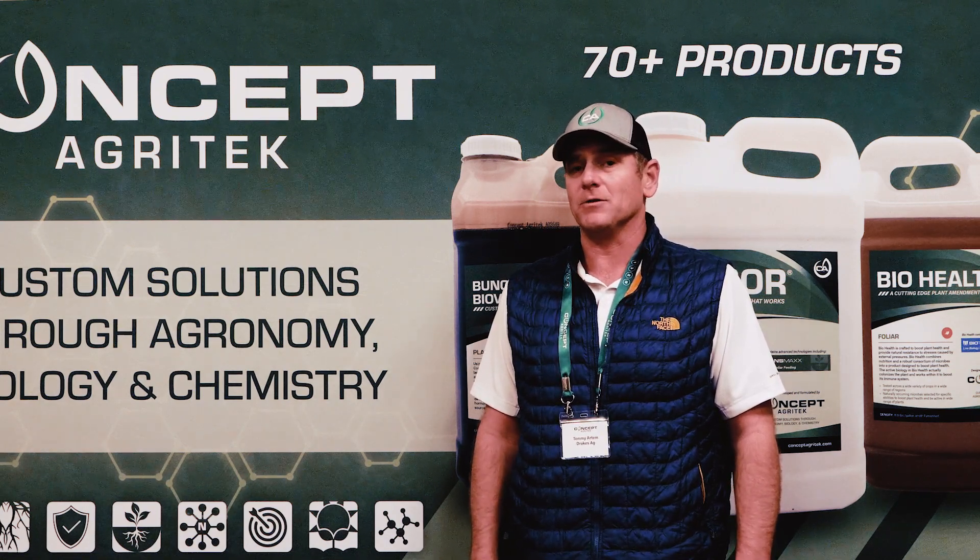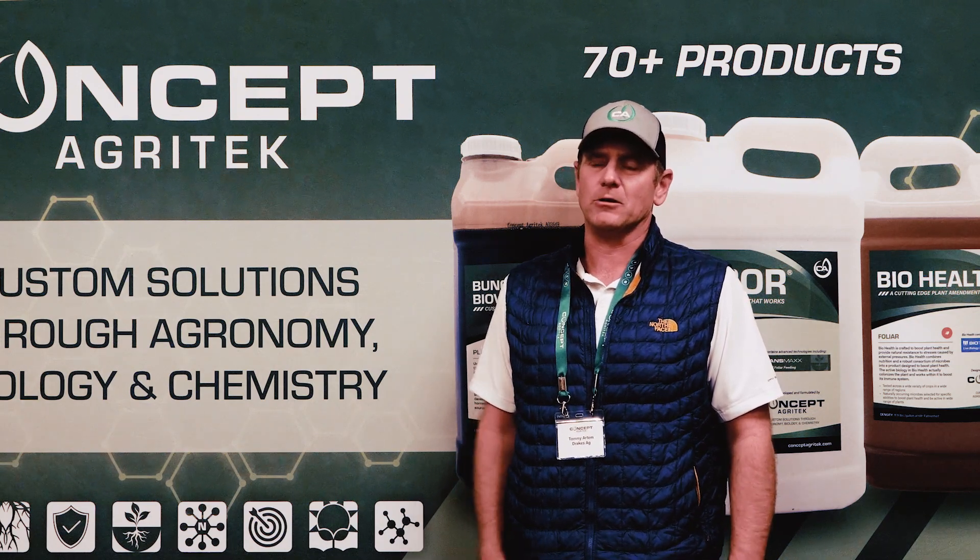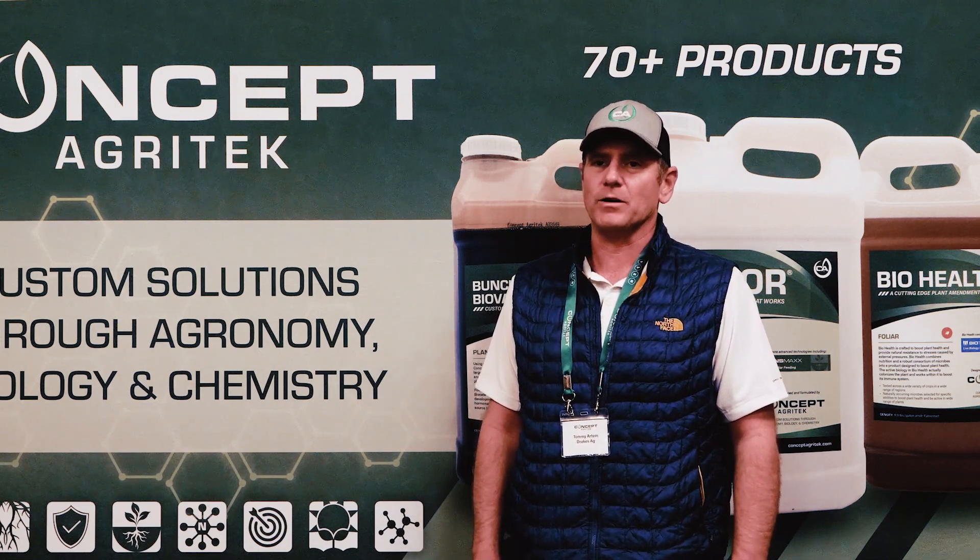I've been using it on farmers for probably 12 years, with anywhere from — a lot of beans seeing four to eight bushel increases.